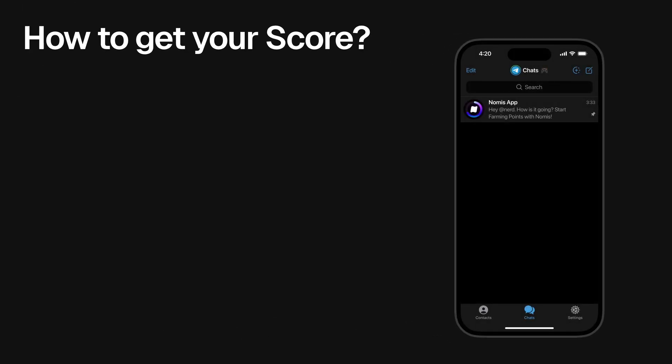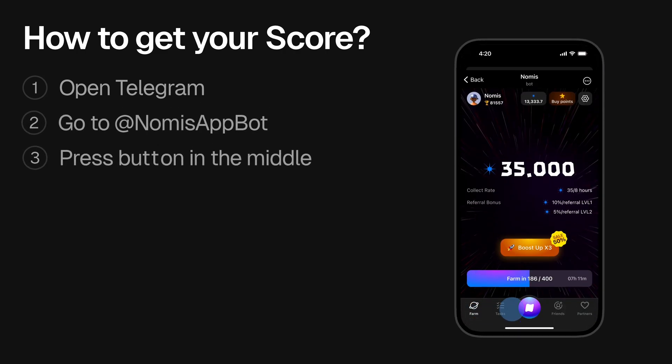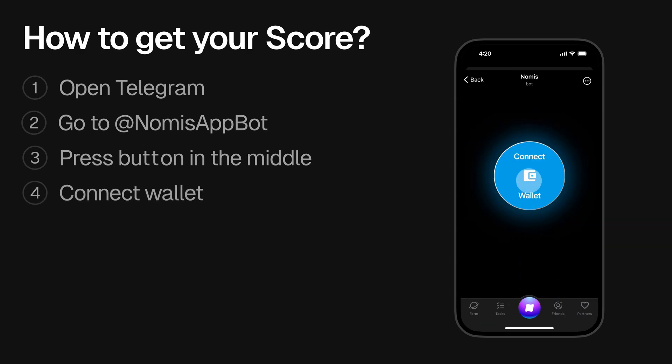All you need to do is open the Telegram app on your phone, go to the Nomus bot, and open the Telegram mini app. In the app, press the circle button with the Nomus logo in the middle of the navigation.